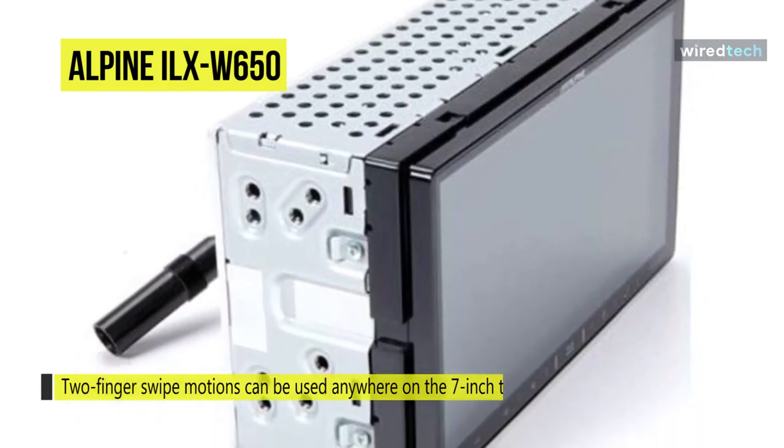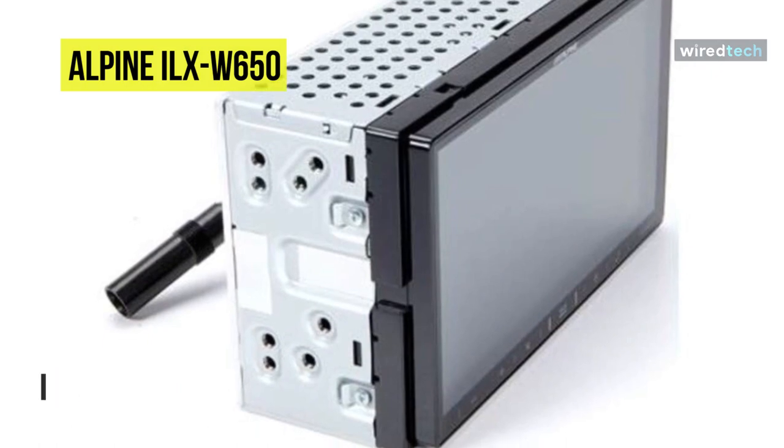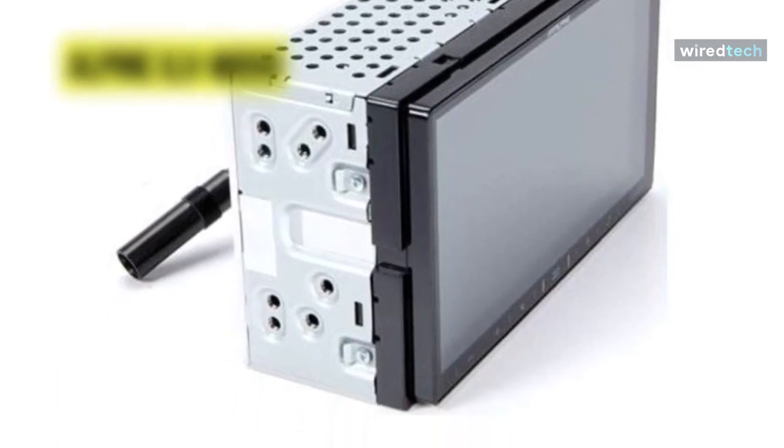Its shallow chassis is optimized to mount to the KTA-450 and KTA-200M power pack amplifier.